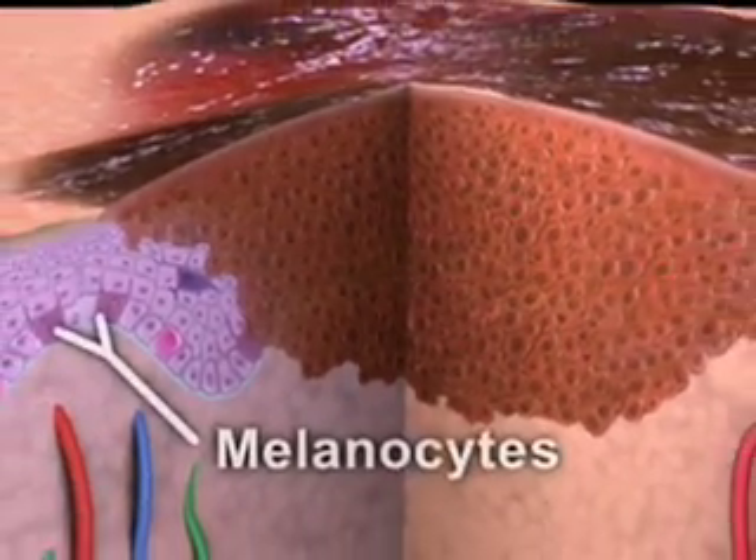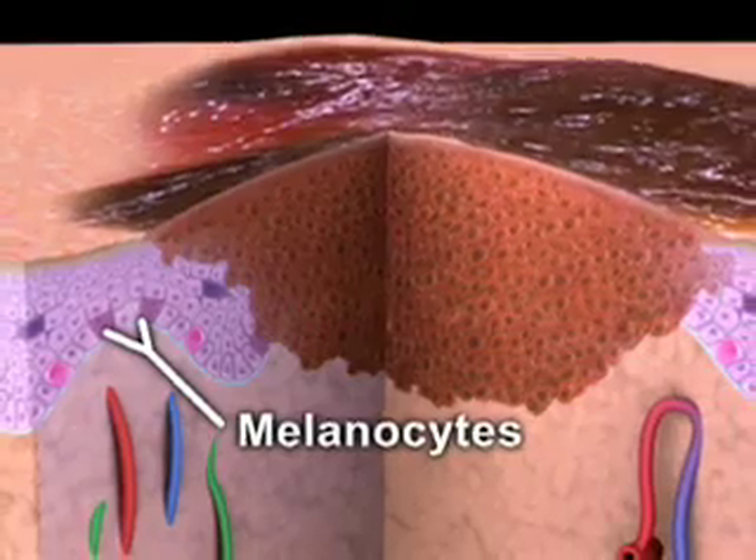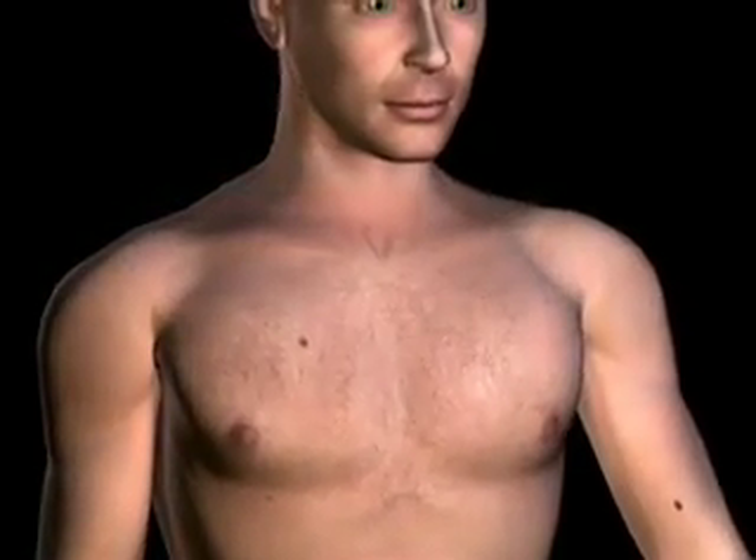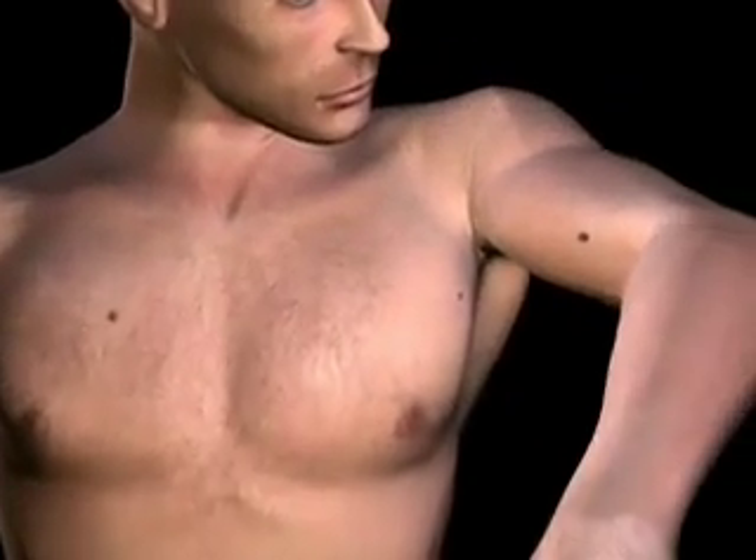Let's go to Mayo Clinic where we'll take an animated look into the body to see how cancer spreads from a mole to other organs. Malignant melanoma is a deadly form of skin cancer. It develops from melanocytes, which are pigment cells that produce the color in your skin. The cancer generally starts as a new or irregular mole.